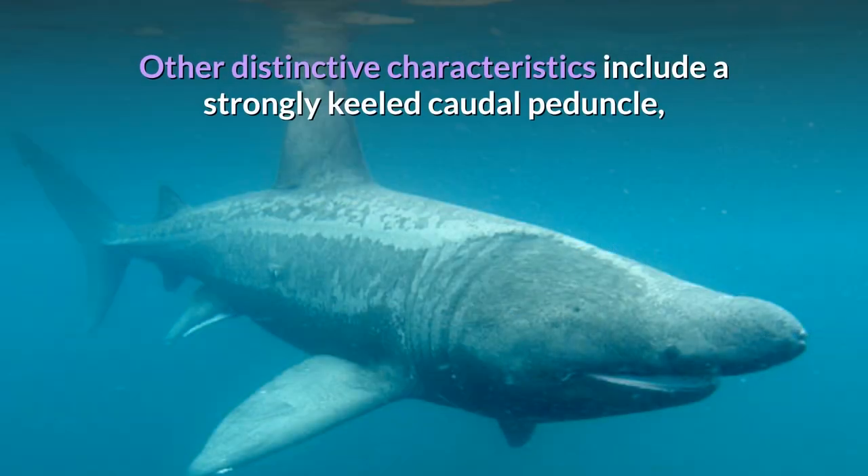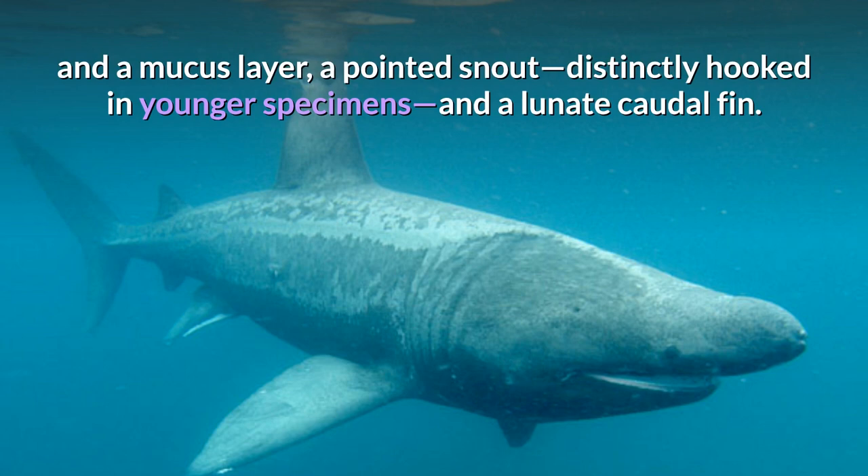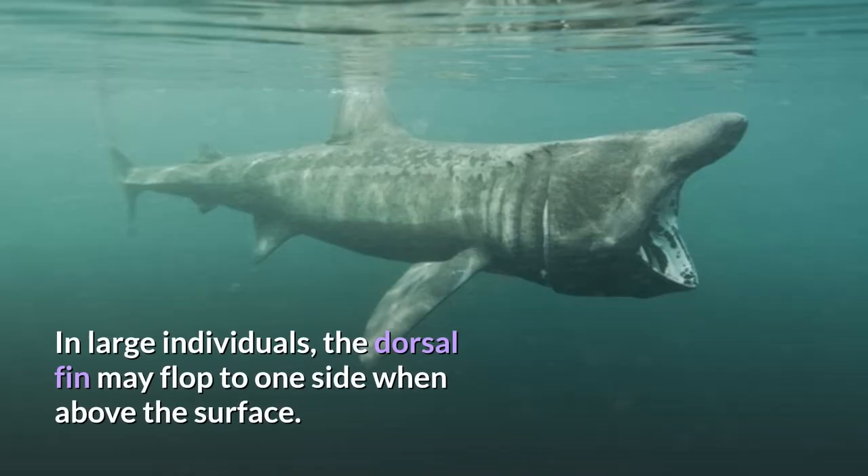Other distinctive characteristics include a strongly keeled caudal peduncle, highly textured skin covered in placoid scales and a mucous layer, a pointed snout — distinctly hooked in younger specimens — and a lunate caudal fin. In large individuals, the dorsal fin may flop to one side when above the surface.